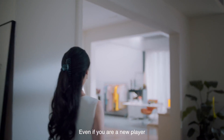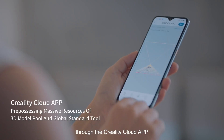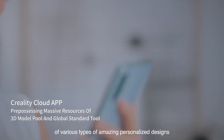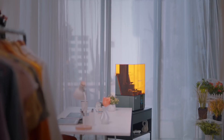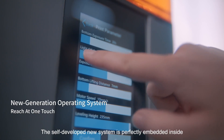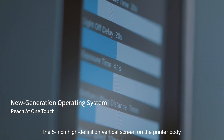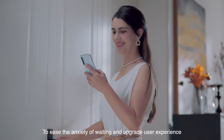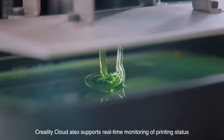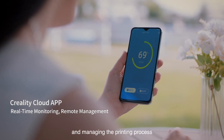Even new users can find favorite reference templates through the Creality Cloud app and start exploring personalized designs. The self-developed system is embedded inside a five-inch high-definition vertical screen on the printer body. The Creality Cloud app also supports real-time monitoring of printer status and managing the printing process, easing the anxiety of waiting and upgrading user experience.